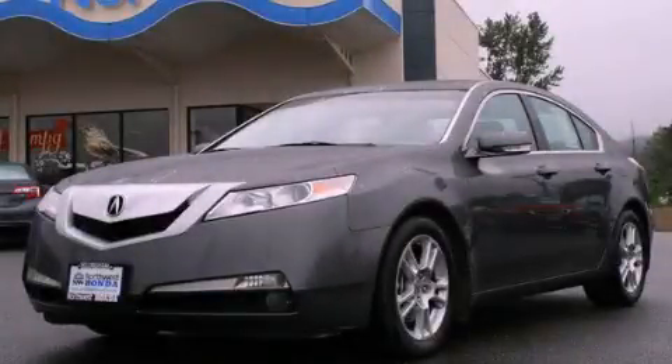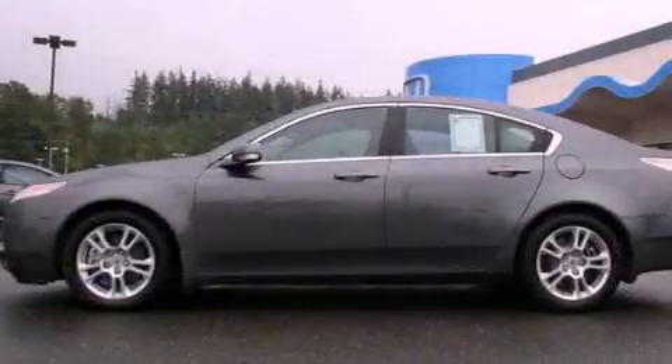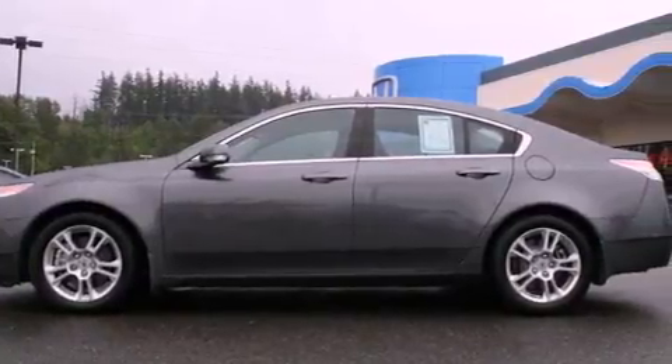This is a 2010 Acura TL. It has a 3.5-liter six-cylinder engine and a five-speed automatic transmission.